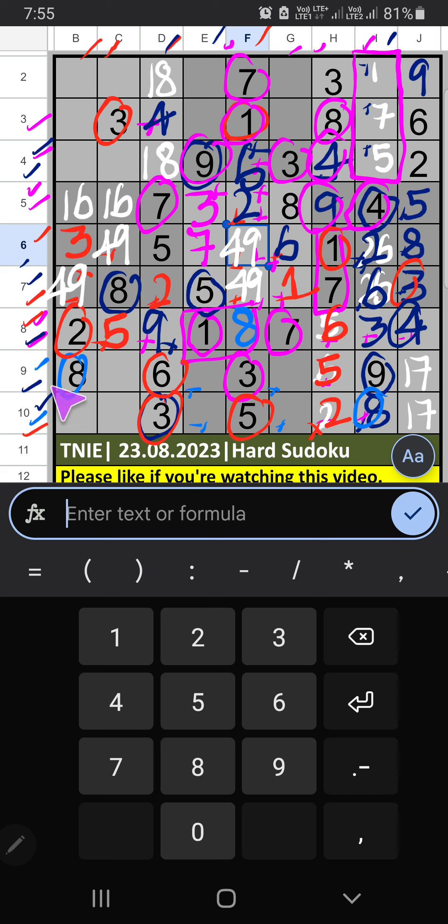Column E, 6th row we have 9, so 9 can't come in these cells — then 9 is confirmed here. Column B and 4th row we have 2, so 2 can't come in these cells — then 2 is confirmed here.